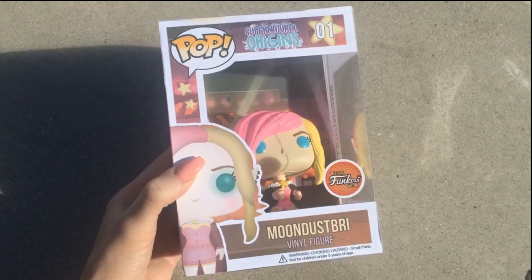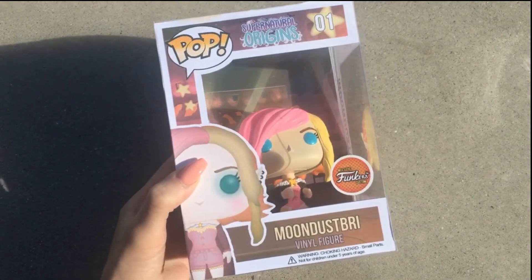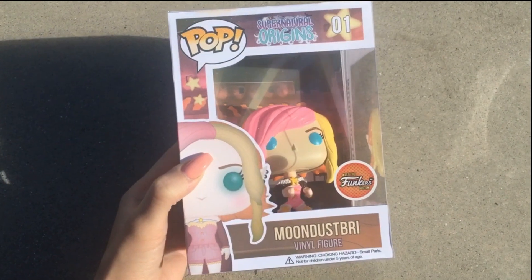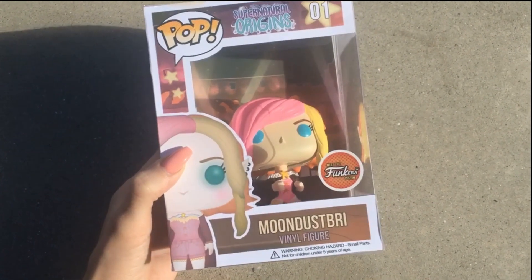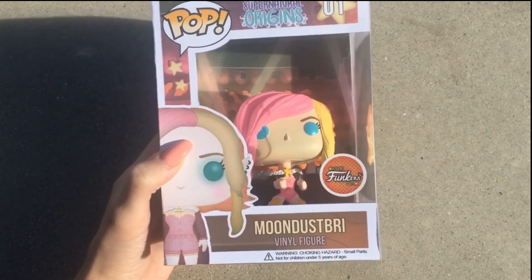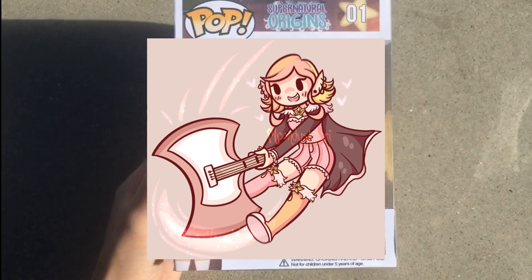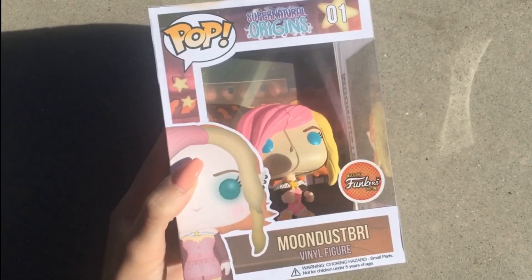It's Moon Desprey and welcome back to another video. I'm doing a small review on something I received from the best boyfriend ever — Austin commissioned the Funkers to make me a Funko Pop figure. As you can see, this is the box and it looks way cool.